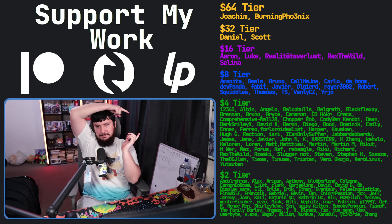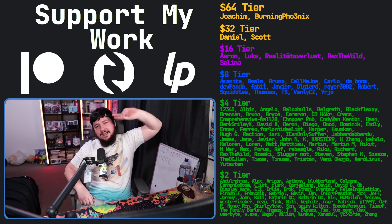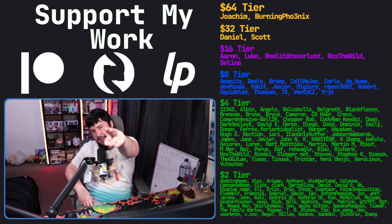If you liked the video, let me know down below and go like the video. If you want to subscribe, go subscribe as well. And if you really like the video and want to become one of these amazing people, check out the Patreon — link in the description down below. That's going to be it for me.